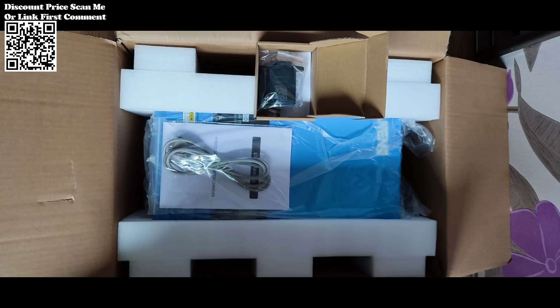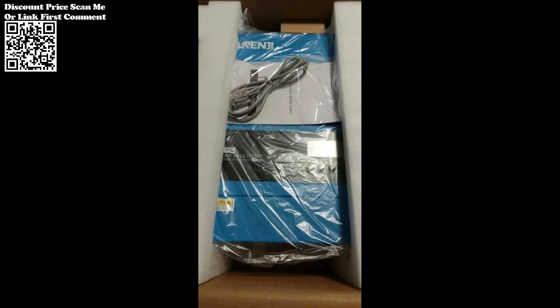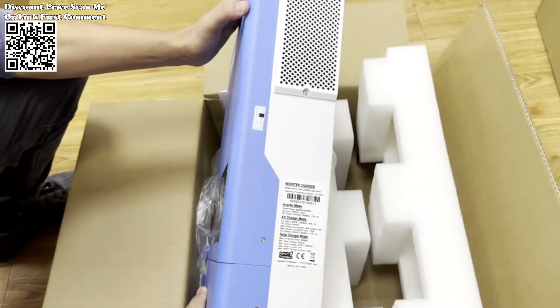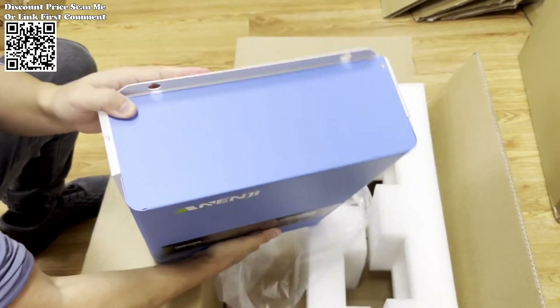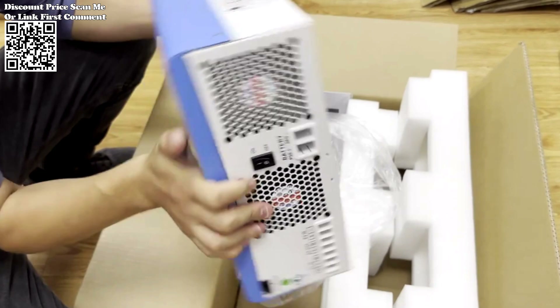Combining advanced features such as a built-in 120A MPPT Solar Charge Controller and Wi-Fi app control, this innovative solution from AliExpress is revolutionizing the way we harness solar energy. At the heart of the NND 6.2KW Hybrid Solar Inverter lies its robust 120A Maximum Power Point Tracking (MPPT) Solar Charge Controller. This integral component optimizes the efficiency of the solar power system by constantly monitoring and adjusting the voltage and current levels to extract maximum power from the photovoltaic panels.